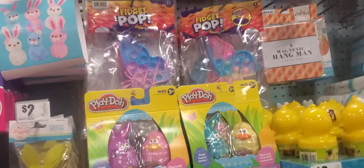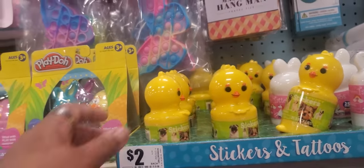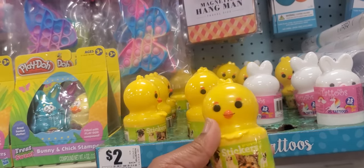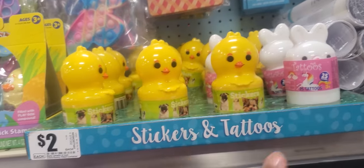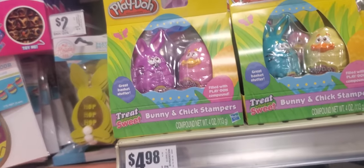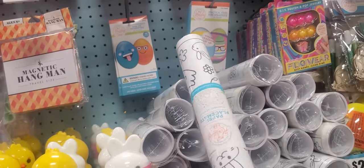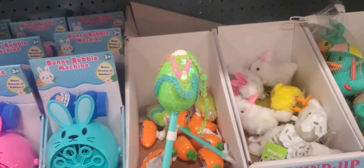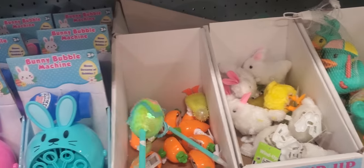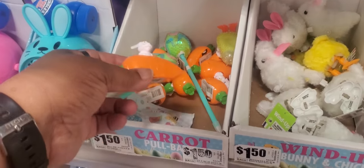So they have a lot here. Butterfly one — ooh, I love butterflies, y'all know I love butterflies. Sticker tattoos. Easter stuff with a dog on there. This one has unicorns — they're $2. Bunny chick stampers, $4.98. A big Easter poster you can color or make into a placemat. Carrot cars or bunnies — those are $1.50.